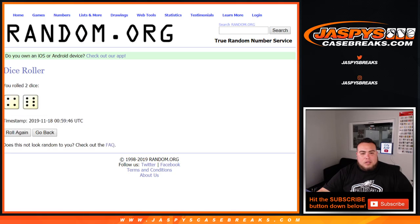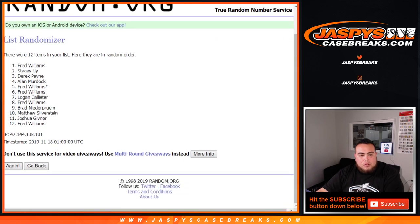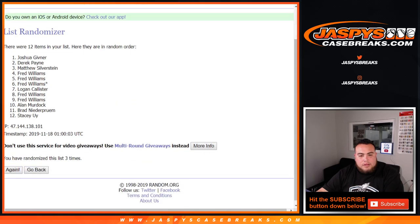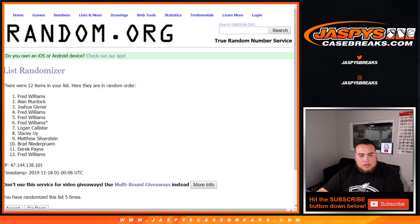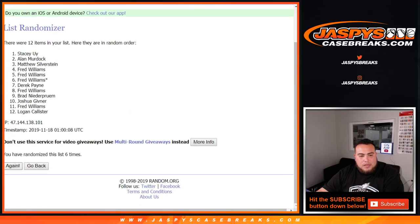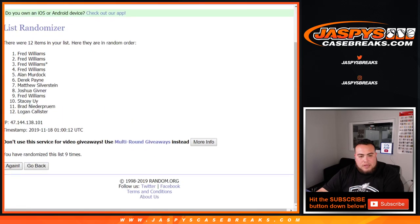Dice roll — it's a four and a six, ten times. Good luck. One, two, three, four, five, six, seven, eight, nine, and ten — ten times.